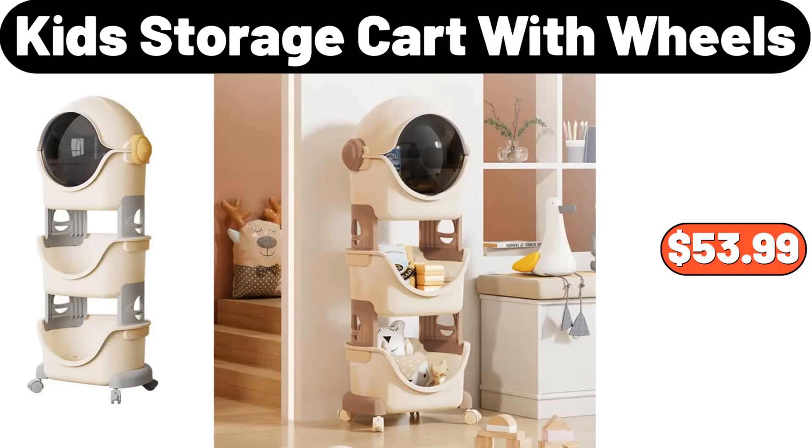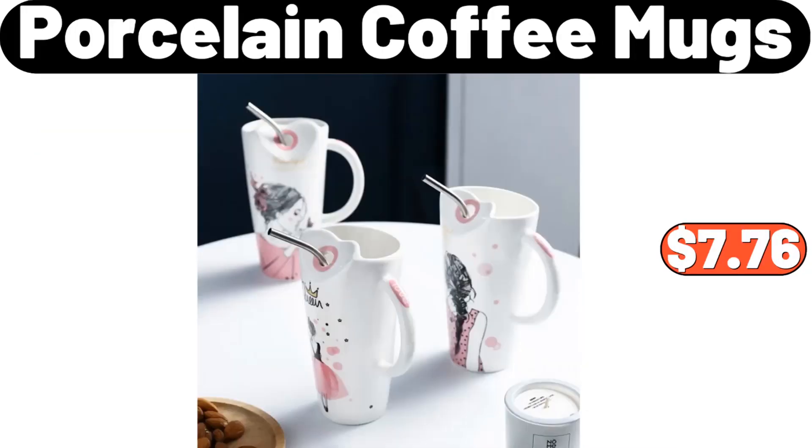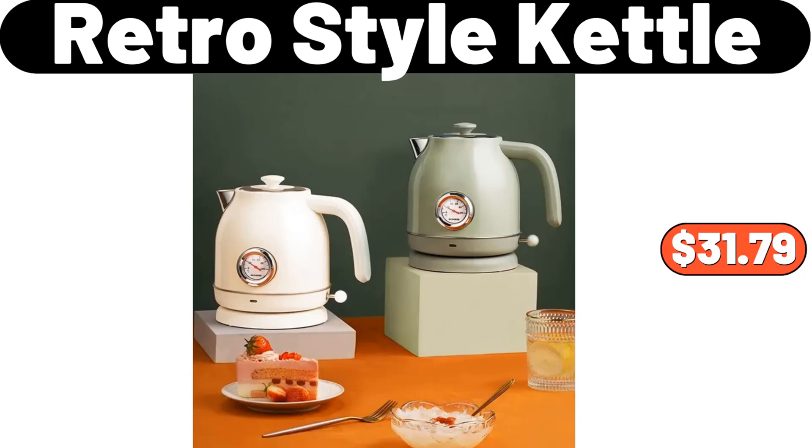Kids Storage Cart with Wheels, $53.99. Porcelain Coffee Mugs, $7.76. Retro Style Kettle, $31.79.